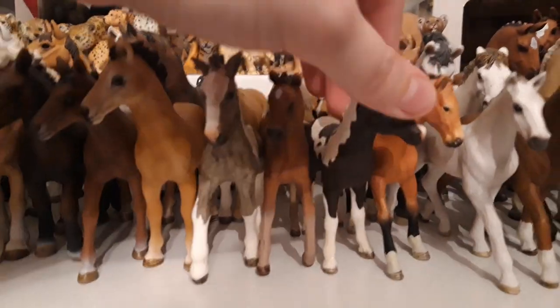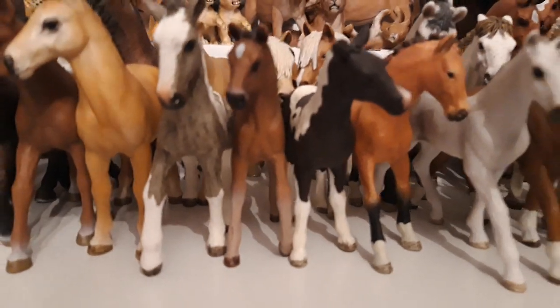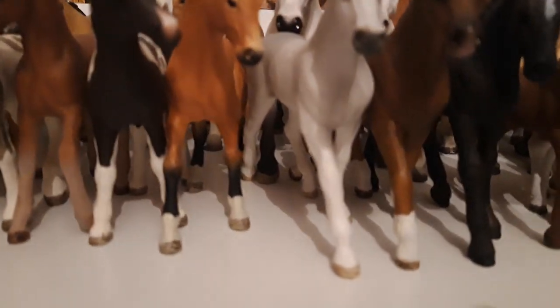Then I have my little Pinto foal, his name is Johnny, and he's from the year 2016. Then we have his friend, the little Tennessee Walker foal, and he is from the year 2016 as well.